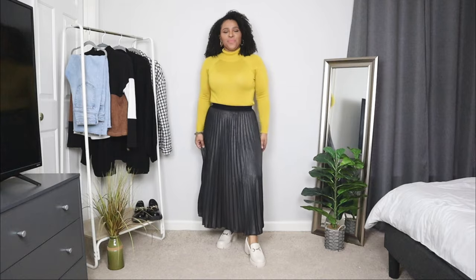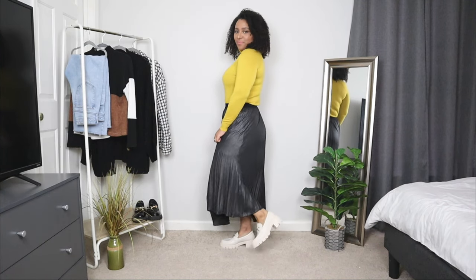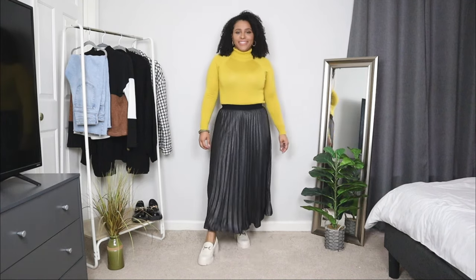I do also have a coupon code for these that I will drop in the description box for you as well. Here I'm going to be pairing these chunky loafers with a pleated flowy maxi skirt. Loafers and skirts are a match made in style heaven. Paired with skirts, they create a very dynamic duo that's both trendy and versatile.